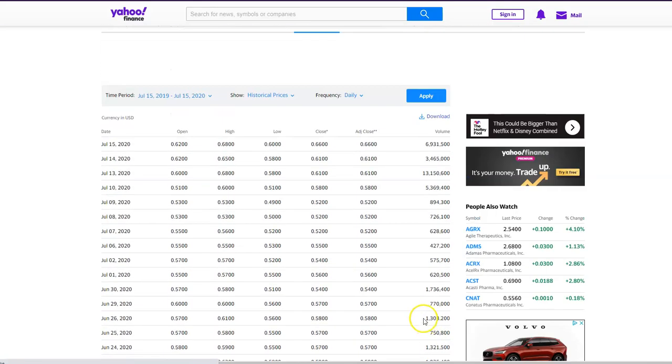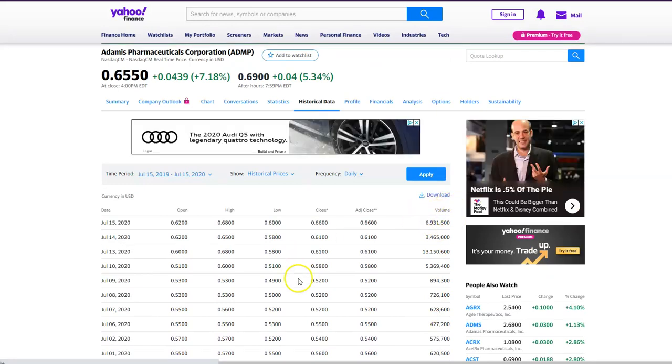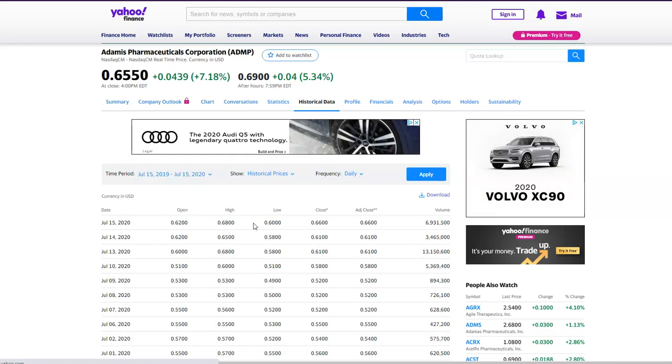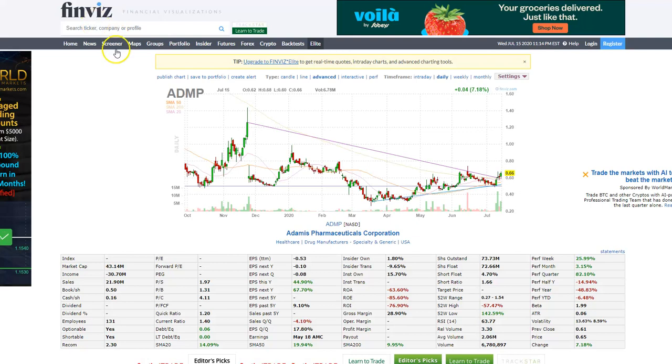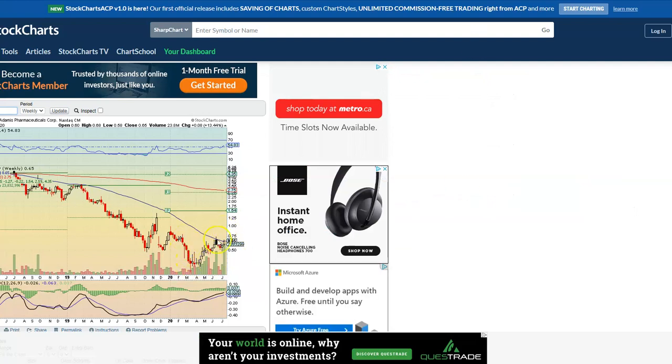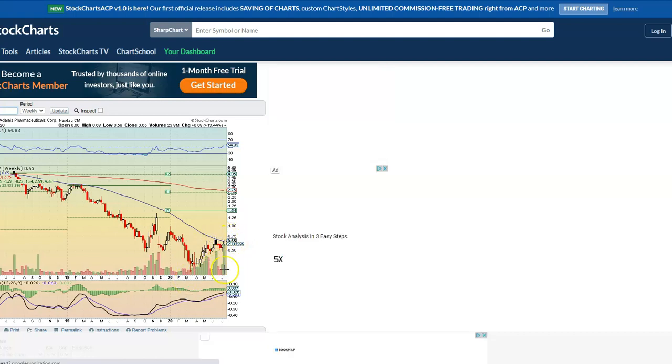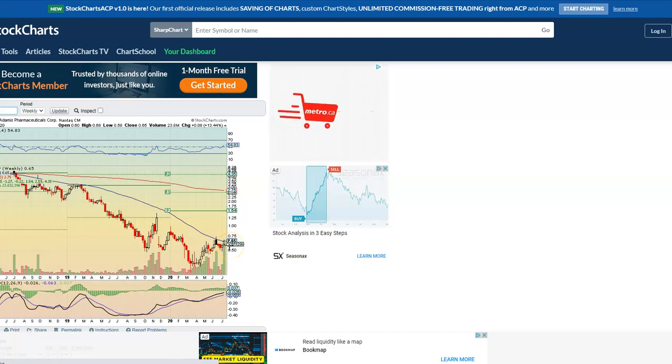There are buyers coming in here — they're accumulating the stock. I don't believe someone's buying at 60 cents and selling at 68 cents unless they're scalping 100,000 shares or more. I'm not a scalper. I want to buy something that has a good setup — something like this that has a pocket pivot on the chart and is looking to set the footprint for another move.